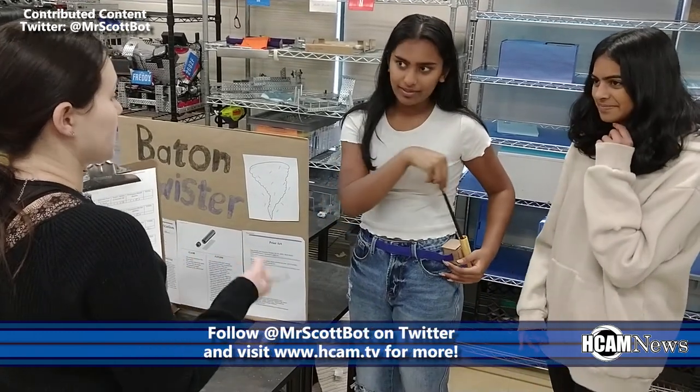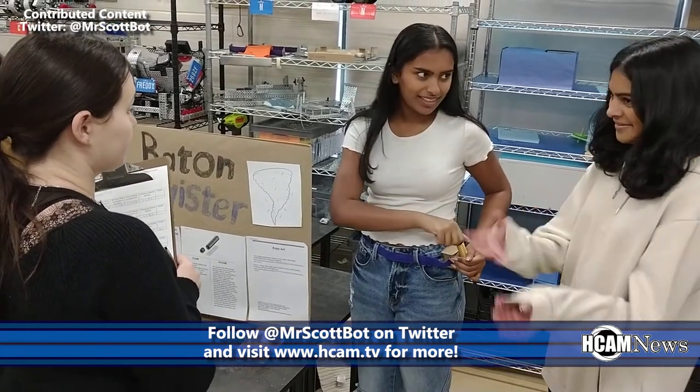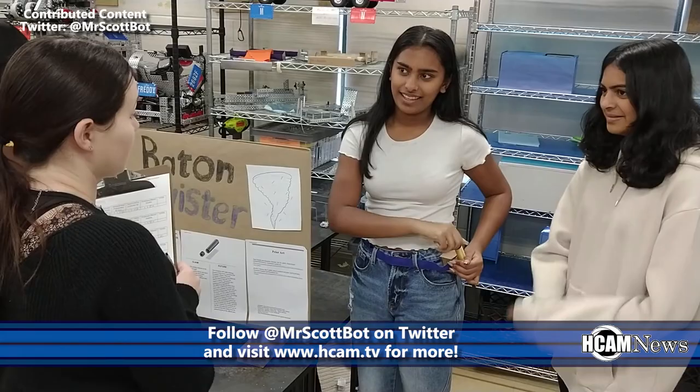You can get a further look at the great engineering and robotics work at Hopkinton High School by following teacher Doug Scott at MrScottBot on Twitter.